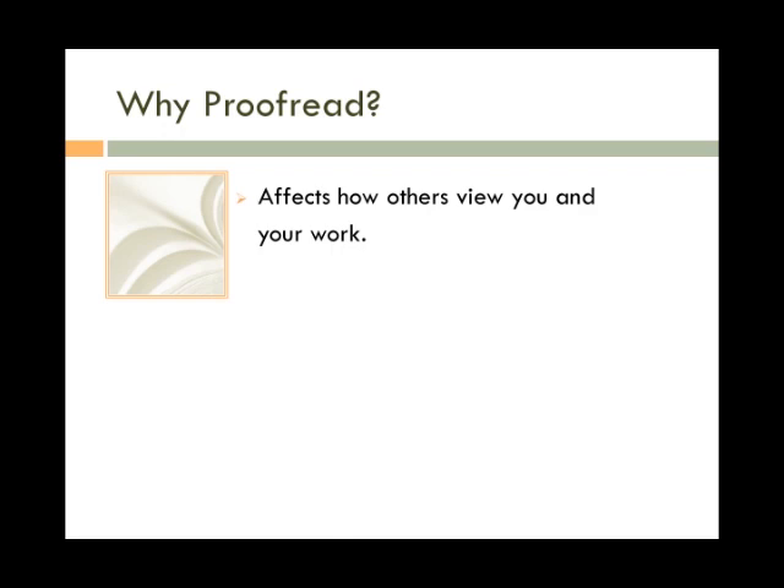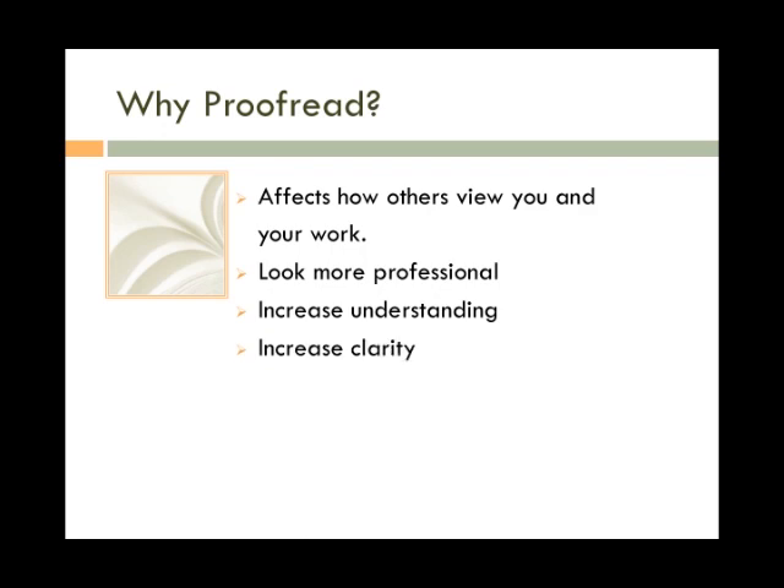Looking carefully through your paper to find and correct these mistakes makes you look more professional and allows the reader to pay attention to your great thesis and evidence rather than silly slip-ups, and increases the overall clarity of your paper. Let's look at a few examples of how important proofreading is.